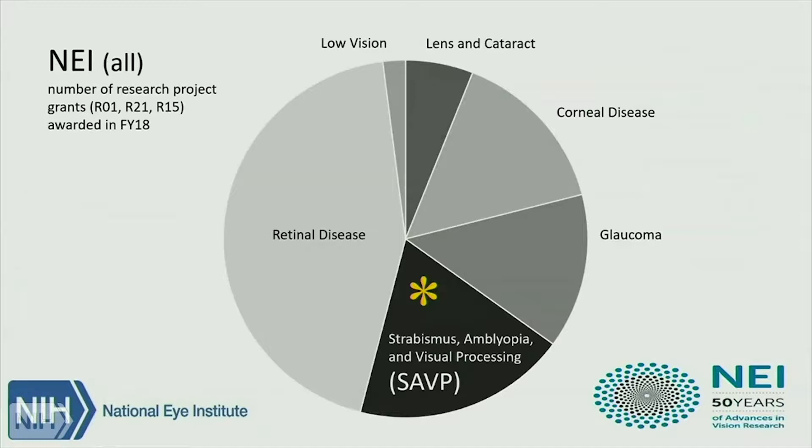To take a step back and get the big picture: this is drawn from the FY18 awards in research project grants. You've probably seen this pie chart before. Retinal disease has the biggest number of research grants funded. SAVP is the second biggest, and it has actually shrunk a little bit from previous years. I think that may be because a lot of these SAVP investigators are the ones getting the BRAIN funding.